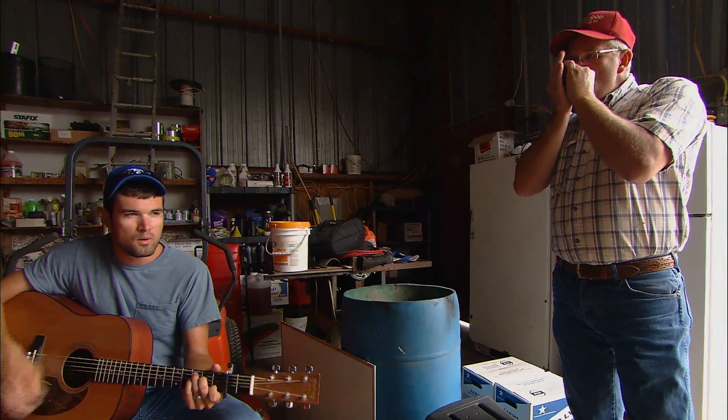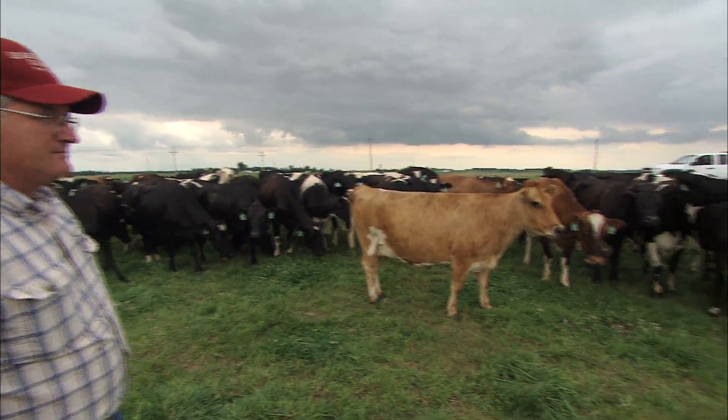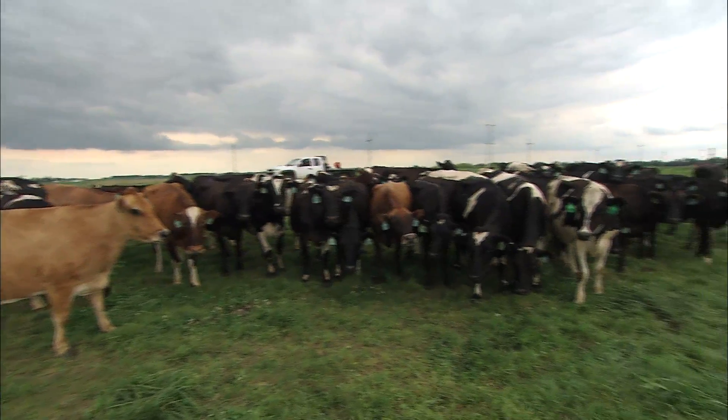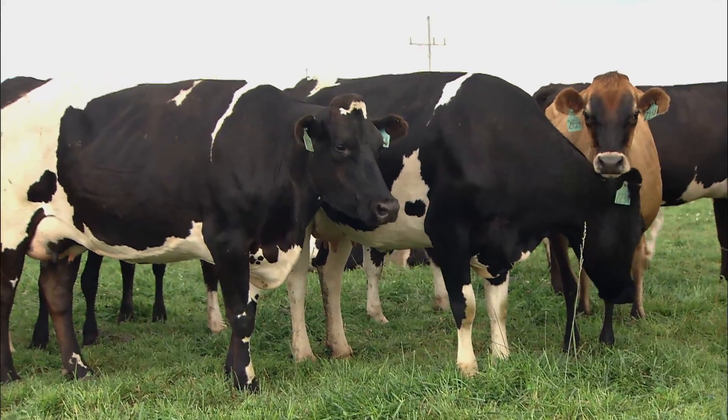Charles Fletcher is a musician at heart, but he spends his days on the family farm. Fletcher started his dairy farm with around 70 cows. Today he has nearly 600, spread between two farms.